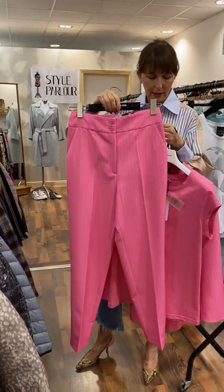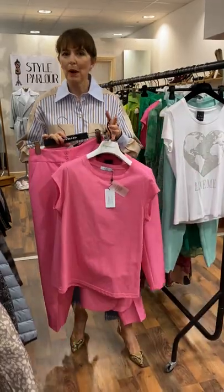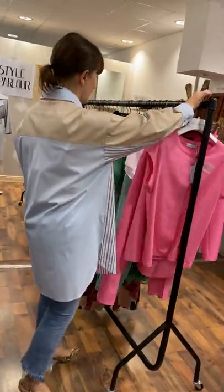This one is size 10, small 12, and these are reduced to €64. I thought it was a nice pop of colour to start our video. And then I'm keeping with our sale items.